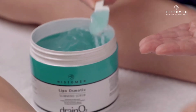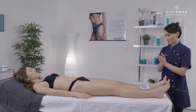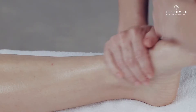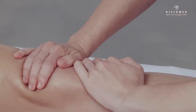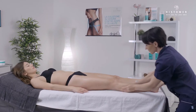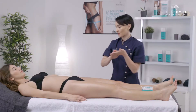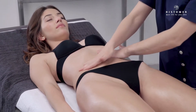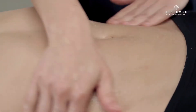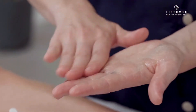Apply Lipo Osmotic Slimming Scrub first on one leg and then on the other, massaging the product from ankle to groin, and then on the abdomen. Lipo Osmotic Slimming Scrub is a sea salt concentrate in a solid crystalline state, finely ground and blended into Merubium stem cells gel.